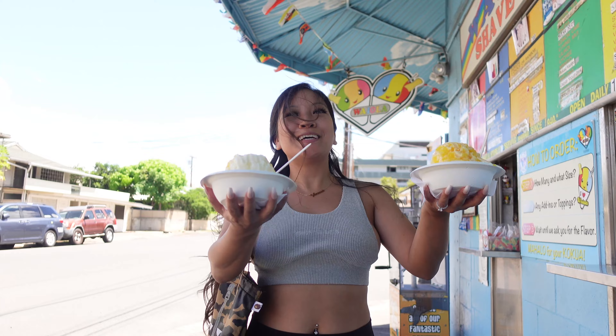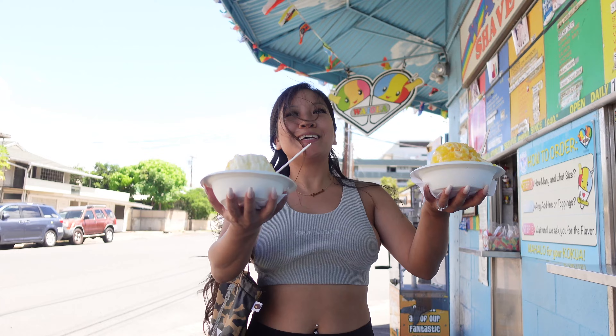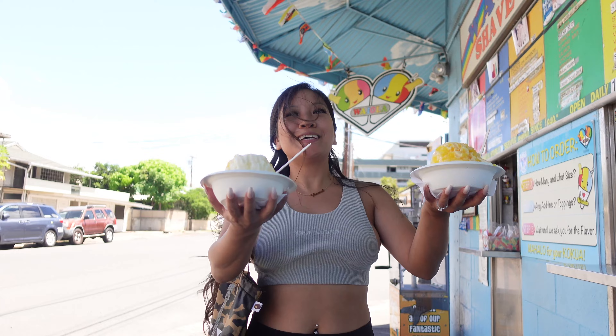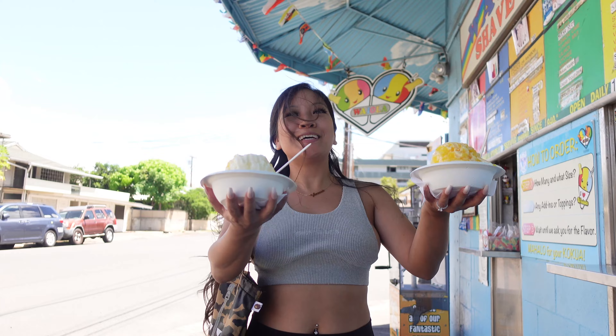Aloha! I'm here in Oahu, and welcome to my food vlog. I'll be visiting some top-rated food places that are also my favorite. And first stop is Foodland.